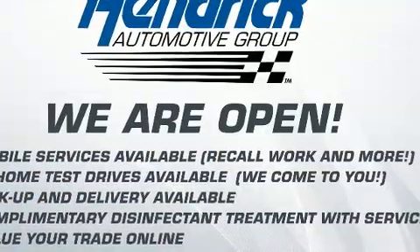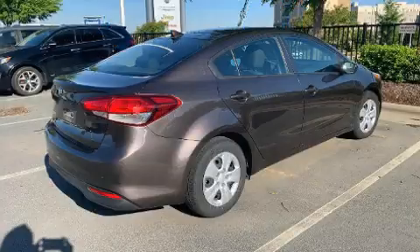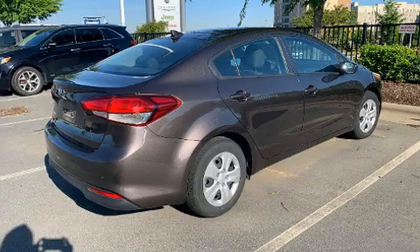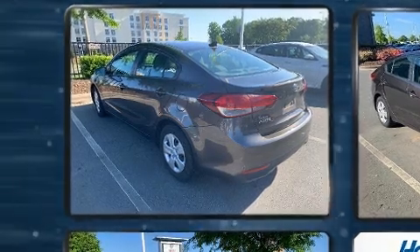Top features include power windows, one-touch window functionality, a tachometer, and air conditioning. Premium sound drives six speakers, providing you and your passengers a sensational audio experience.